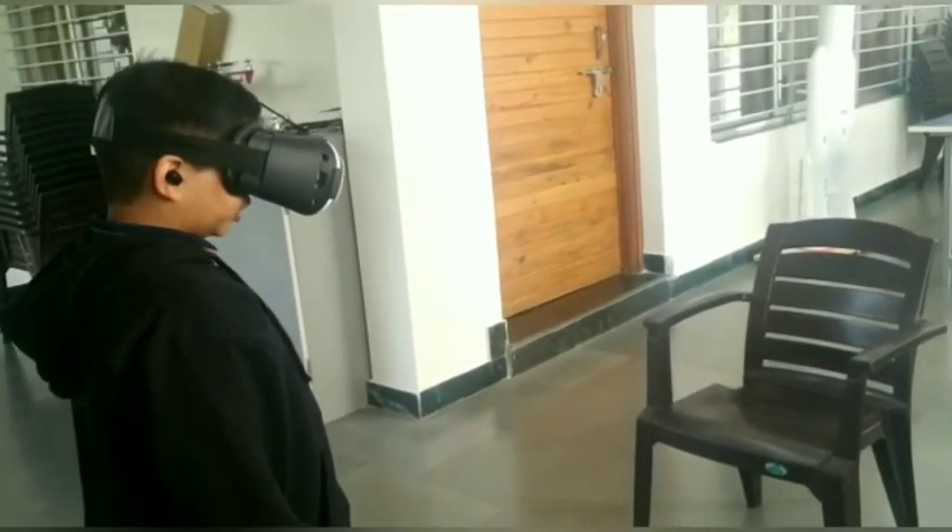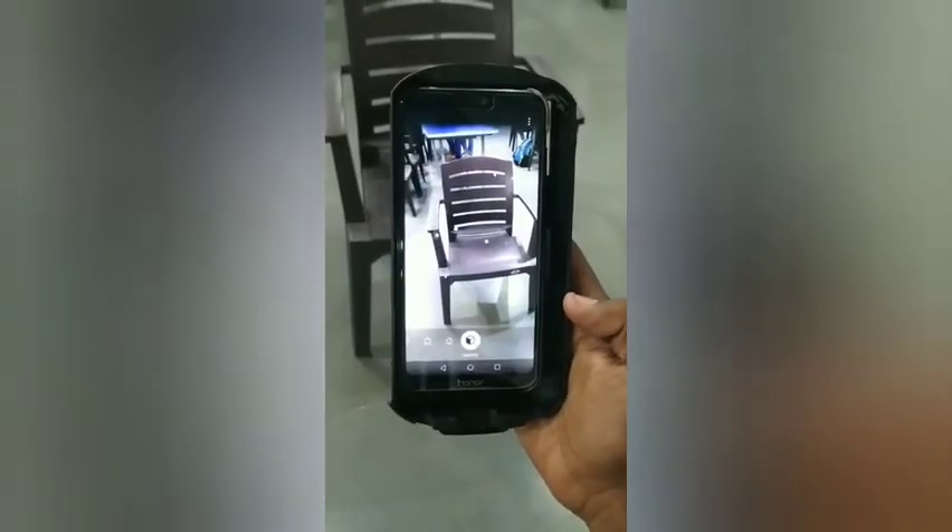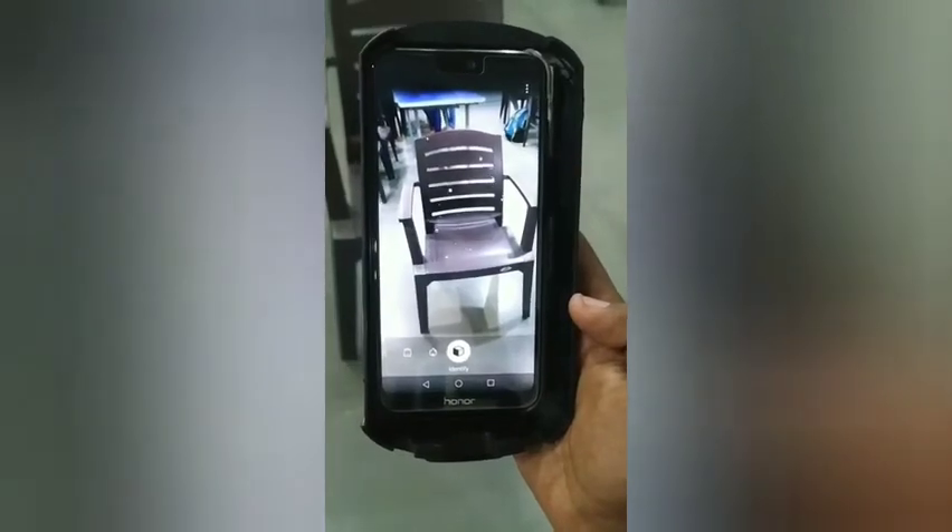It looks like a chair. Dining chairs, chairs, spectator chairs — touch here to view similar images.